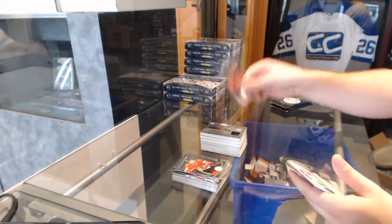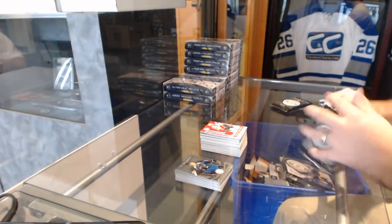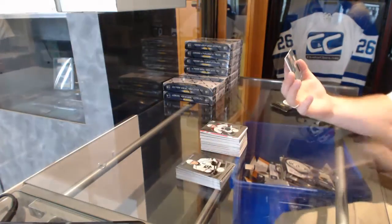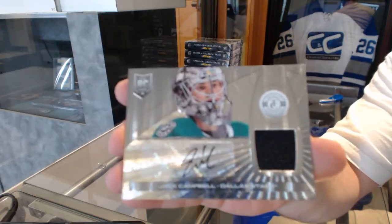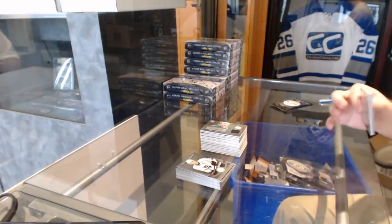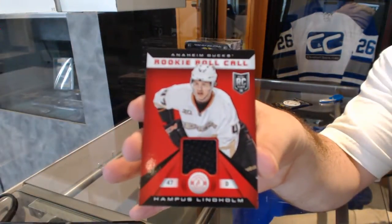We've got a rookie of Nick Bukestad for the Florida Panthers and the Calgary Flames, Matt Stajan, totally certified jersey. We've got for the Colorado Avalanche Michael Sgarbossa rookie and for the Dallas Stars a rookie jersey auto, Jack Campbell. We've got for the St. Louis Blues Tarasenko rookie and for the Anaheim Ducks, Hampus Lindholm rookie roll call.